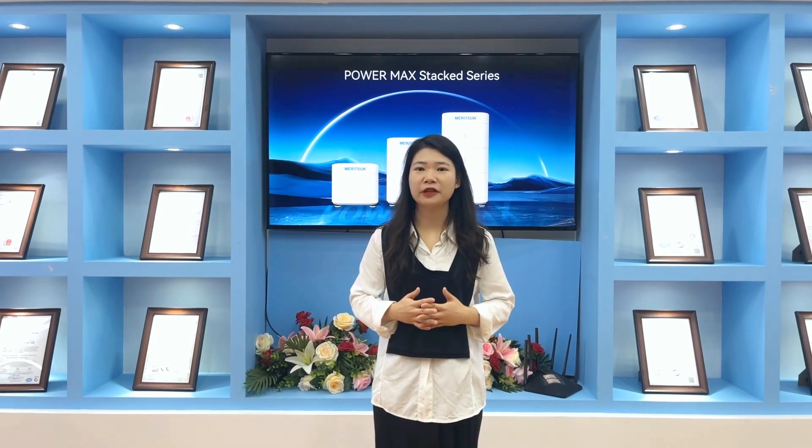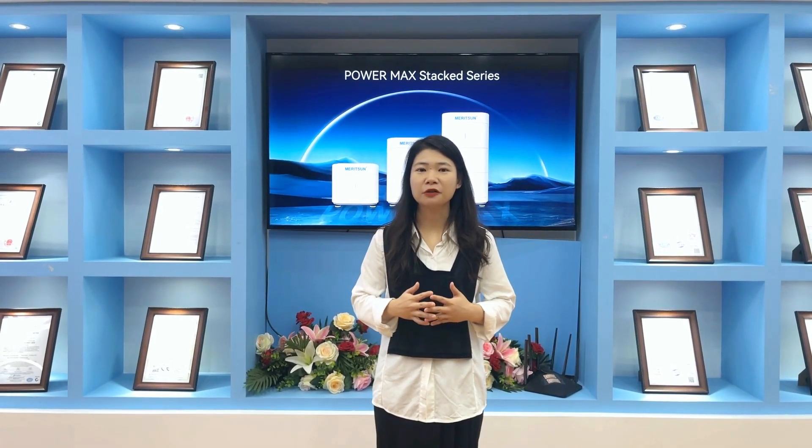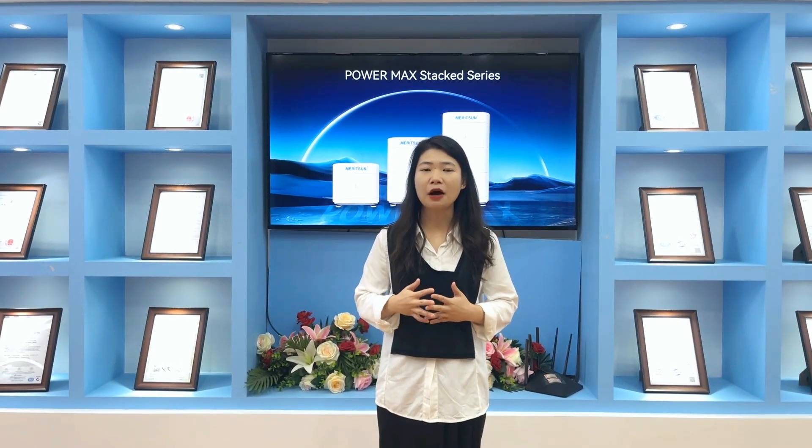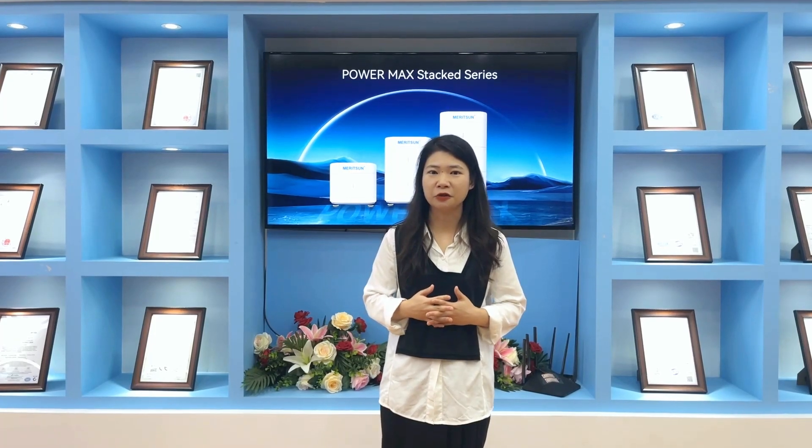Hi guys, guess what I'm going to bring you today? I'm so excited because I'm going to introduce you to our new 48V stackable batteries PowerMax Energy Storage System, and I can't wait to show you.